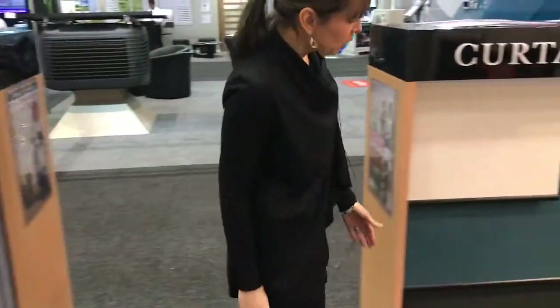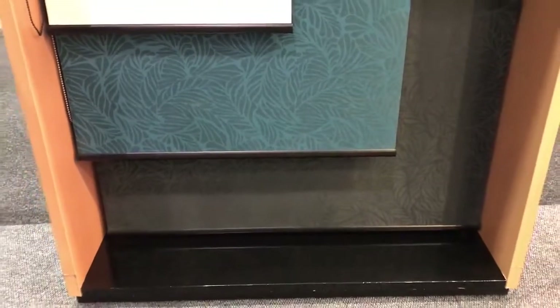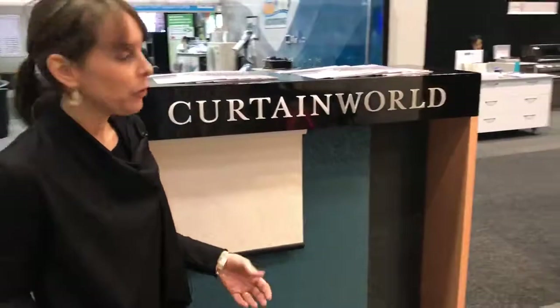We have a fantastic range of roller blinds — block-out roller blinds, translucent roller blinds which let the light through and still give you privacy, and also sunscreen roller blinds which help protect your furniture and flooring from UV.